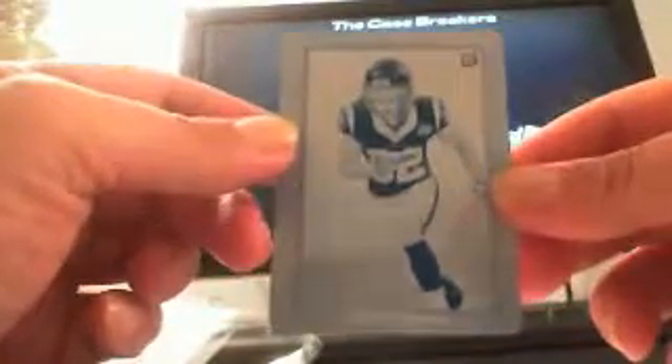I think it's for the Texans — Keyshawn Martin for the Texans, that's going to Leland. Wow, congratulations buddy, very nice. That is awesome. More one-on-one mojo being pulled at the Case Breakers. These have to be really hard to hit. Congratulations, Leland.